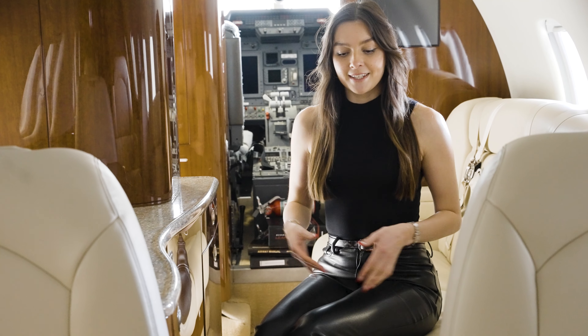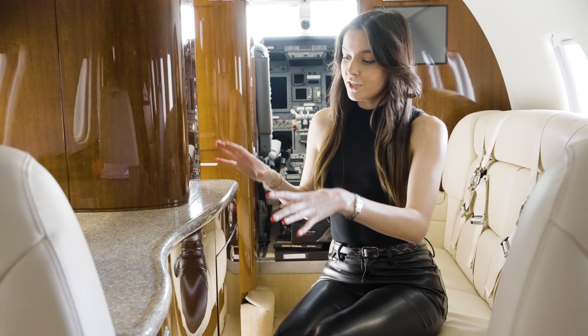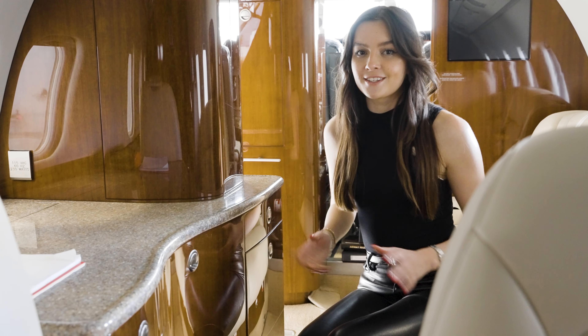There's also a longer cabin and a wider aisle to make it easier to navigate when you're in the air. You also have this bar area with plenty of counter space, as well as a cooler drawer to keep all your cocktails nice and cold.